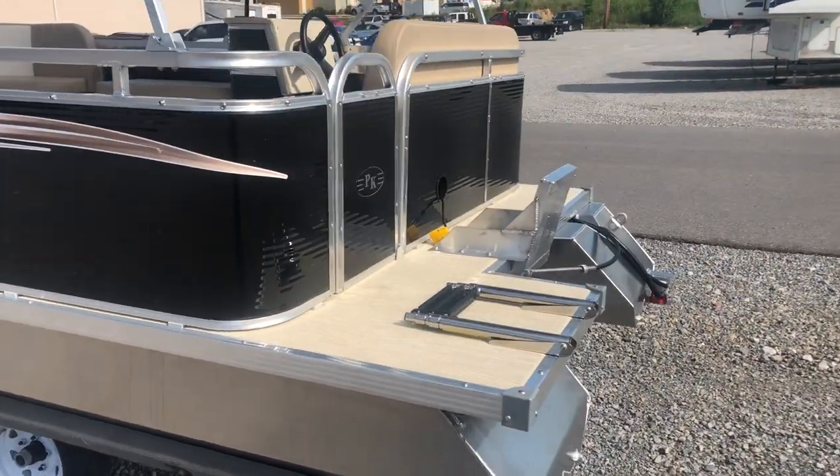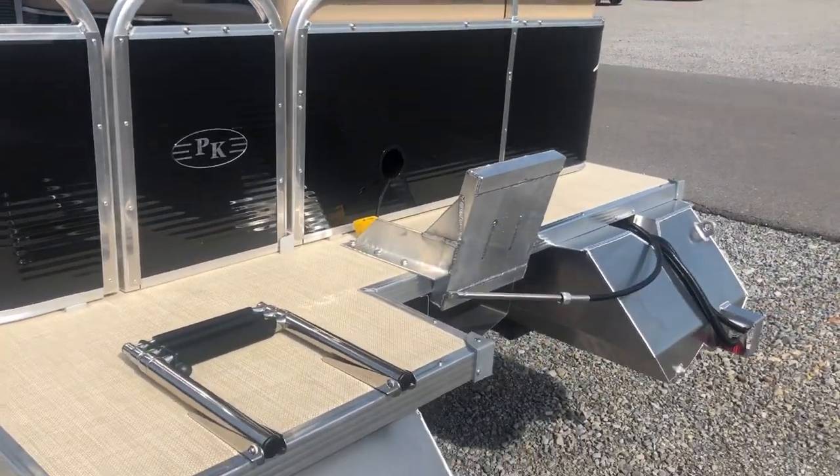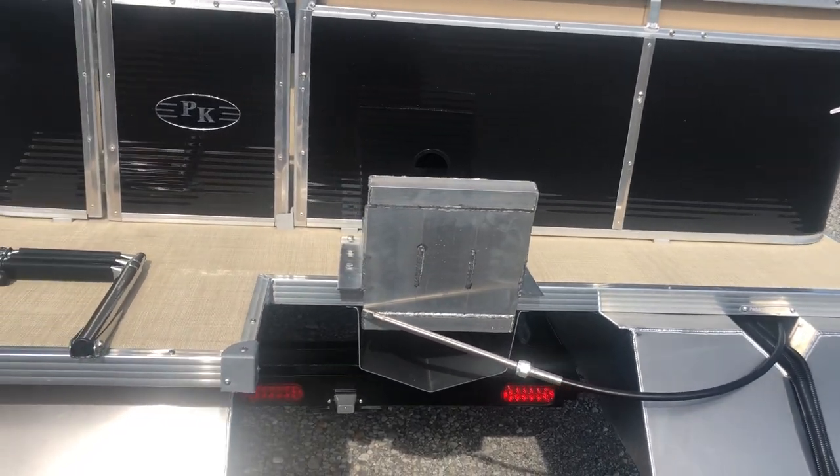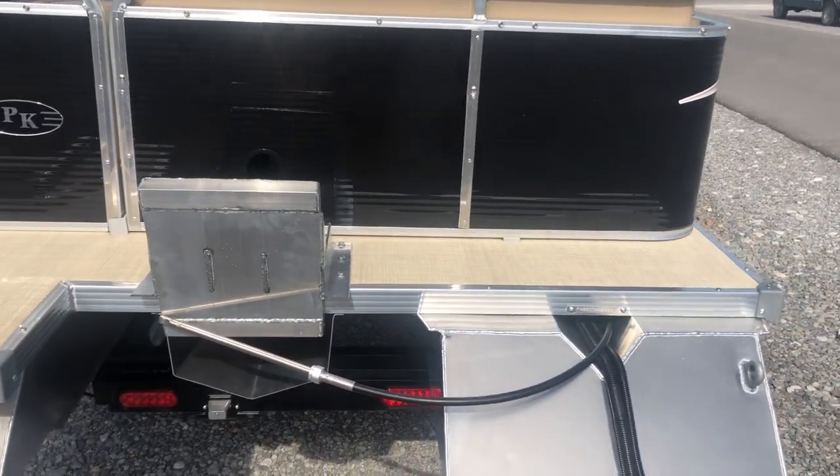This boat is sold to a customer of ours in Nebraska. He did not want a motor. We were actually going to do a trolling motor up on the front — I'll get to that here in a little bit.